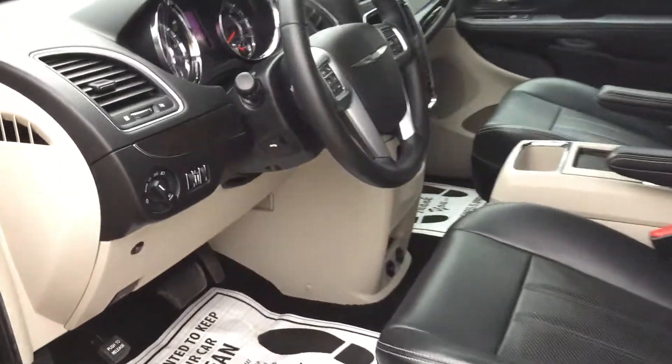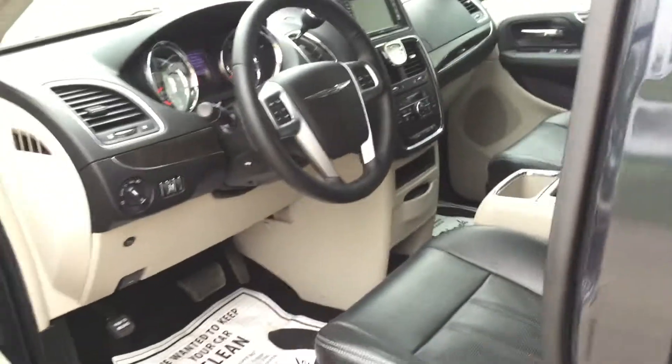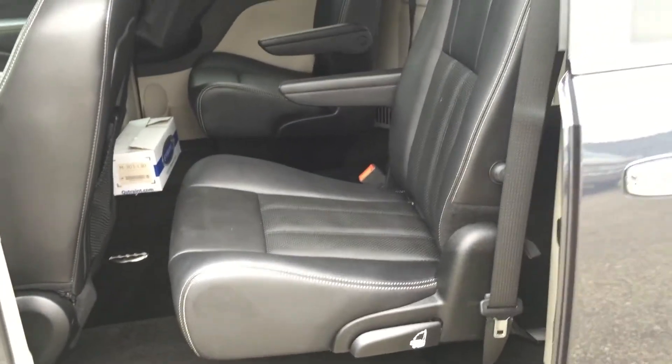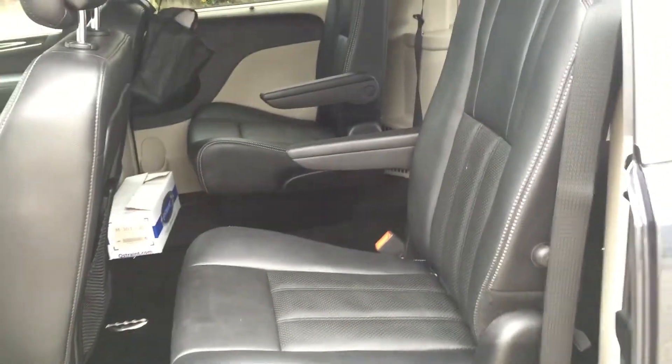Leather, heated seats, adjustable pedals, Bluetooth, backup camera, original factory seats — the more comfy seats. These are luxurious too. They've got the white stitching and the black. Leather looks really sweet.